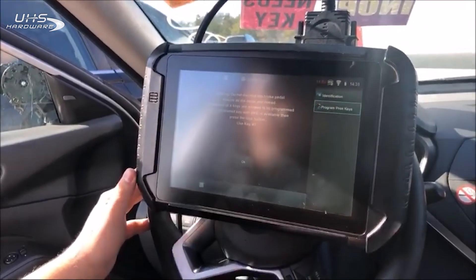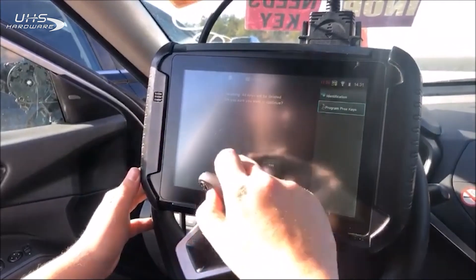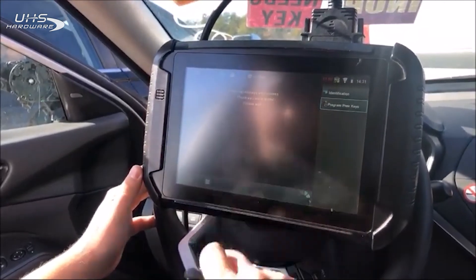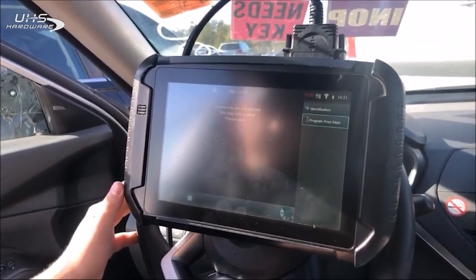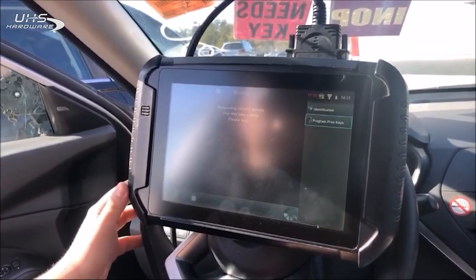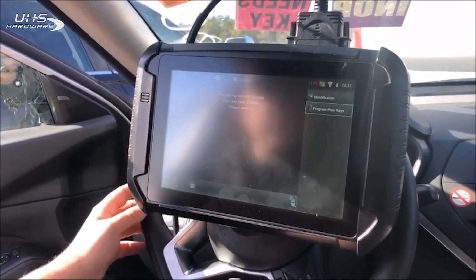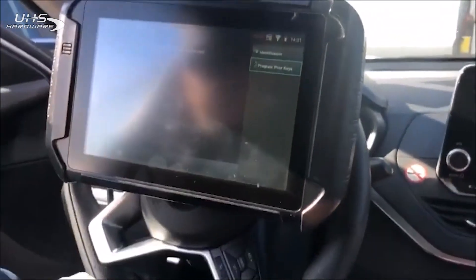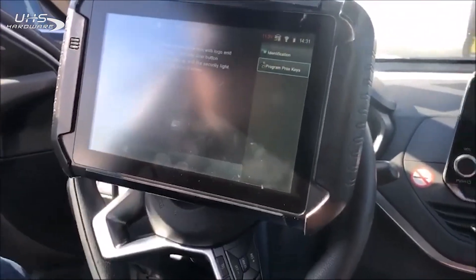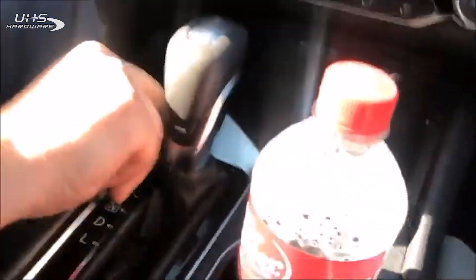We know it's going to erase — it's going to delete all the keys. All right, we like that sound. Hold on. All right, hit okay.